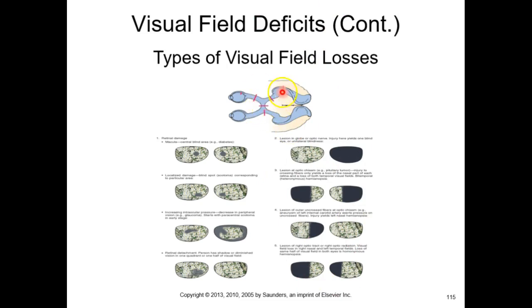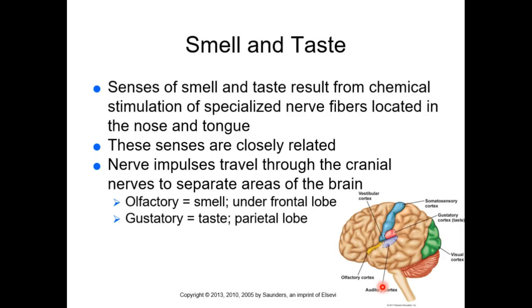After the optic chiasm, the same-side visual field goes to the contralateral side of the brain. So a right-hemisphere lesion eliminates the left field of view from both eyes. It's complex — it can take significant time to fully understand why that makes sense anatomically. Now we're exiting our special senses section and moving to smell and taste.